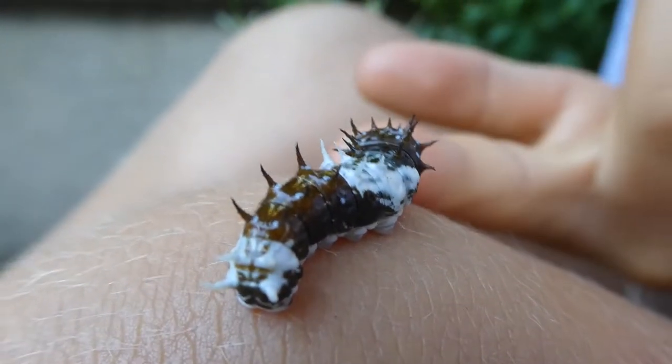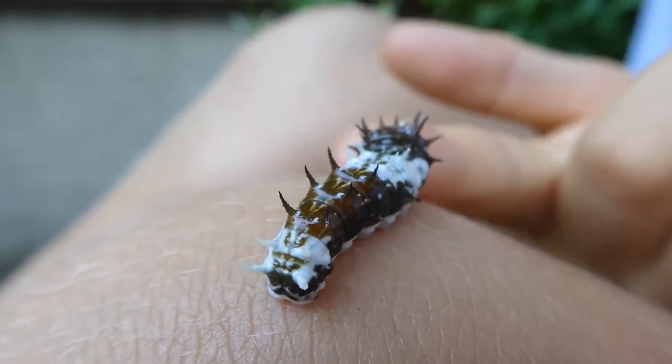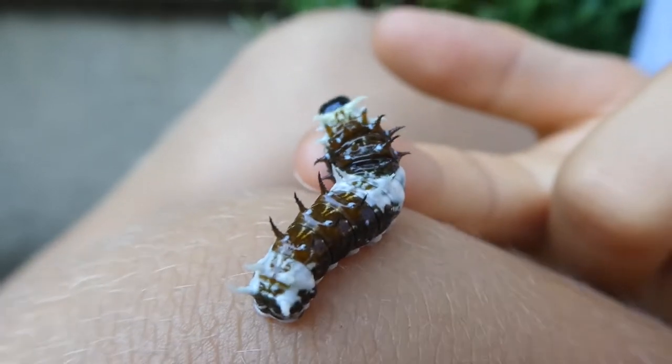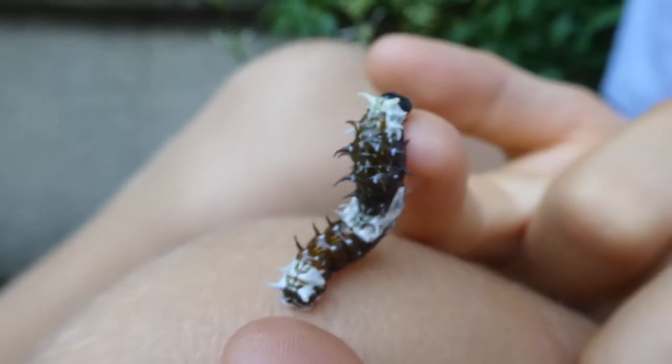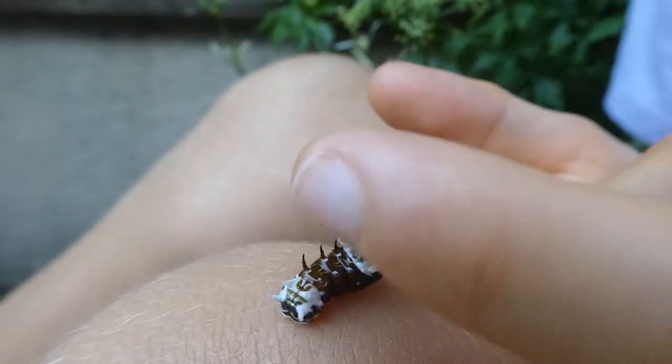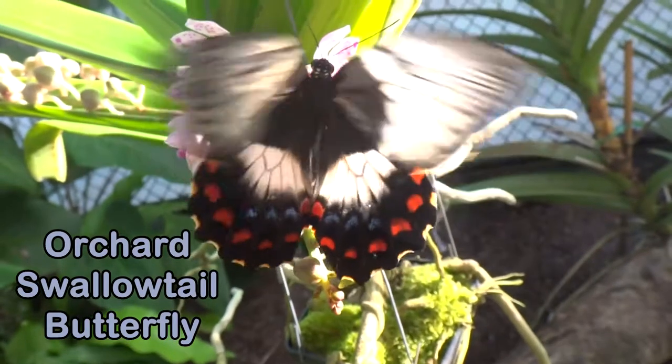It will turn plumping green before it makes its cocoon, and then it'll turn into a swallowtail butterfly. They're very beautiful swallowtail butterflies.